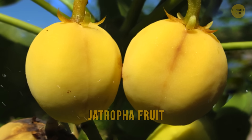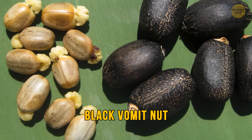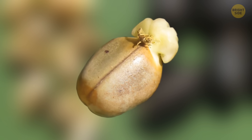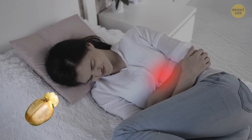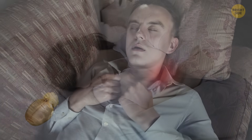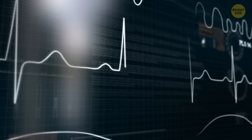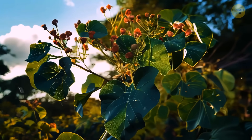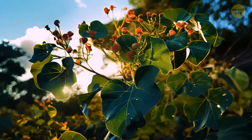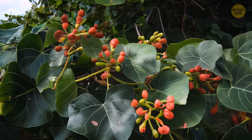Jatropha fruit looks like a delicious apricot-like thing, but it has another name: black vomit nut. If you dare to eat it, your throat will feel like it's on fire, then your stomach will hurt a lot. It can even mess up your breathing and heartbeat, making you feel really sleepy and even pass out. The tree originally comes from the warm regions of the Americas, like Mexico and Central America, but now it's found in many tropical and subtropical places worldwide.